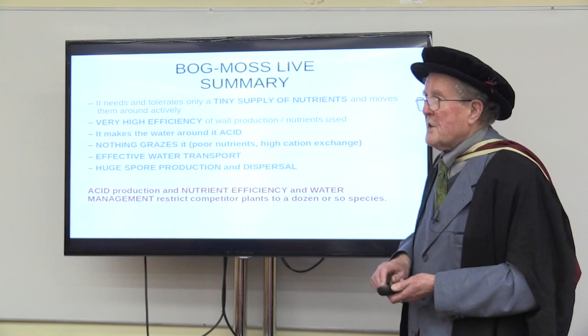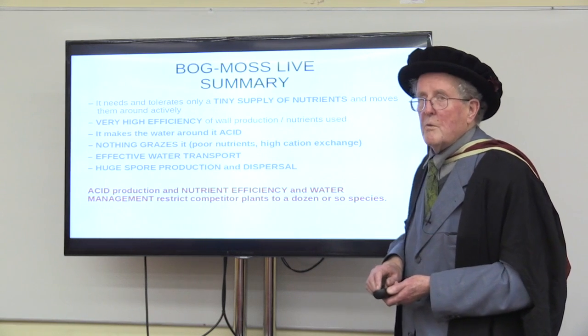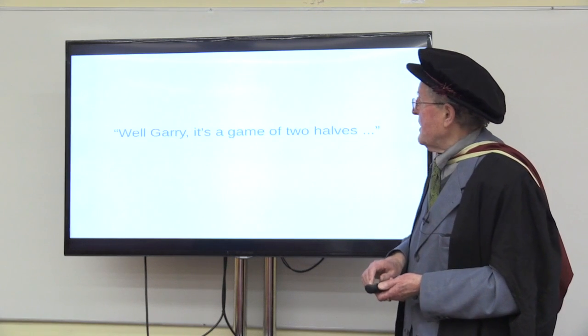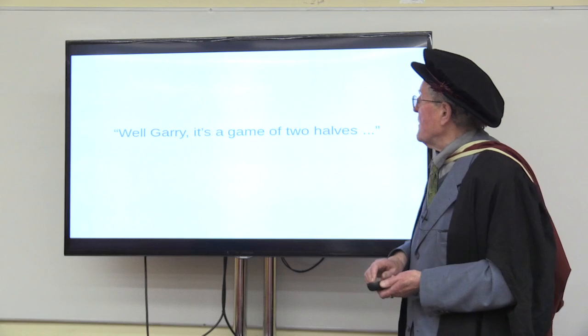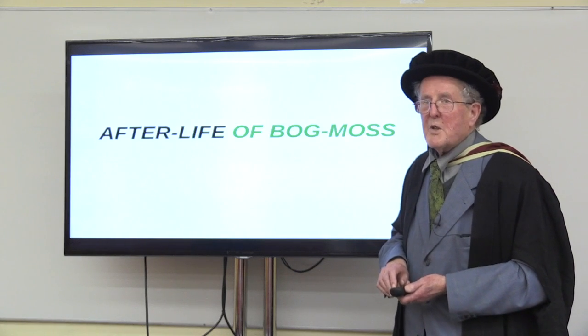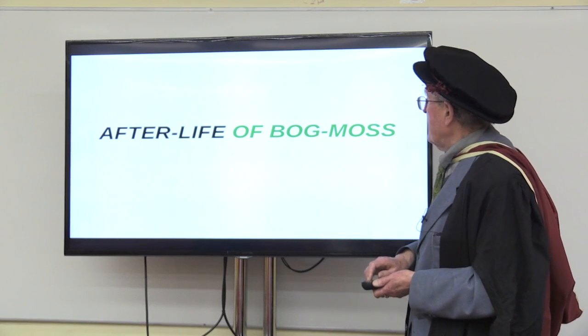Put these things together with the environment, and very few rooted plants can actually grow well there, so there's not a lot of competition. This is a game of two halves — and we now go to the second half, which is a bit shorter than the first: the afterlife of the bog moss.